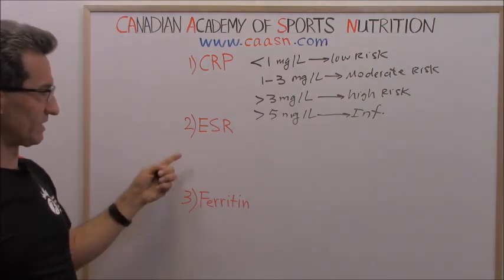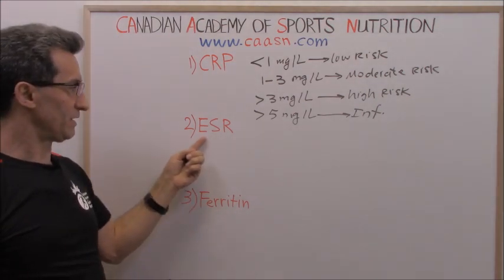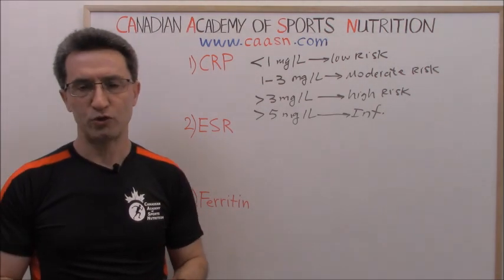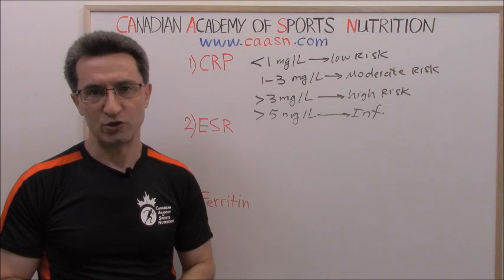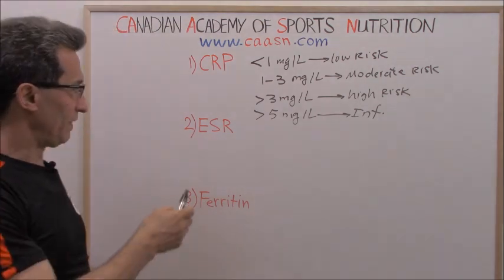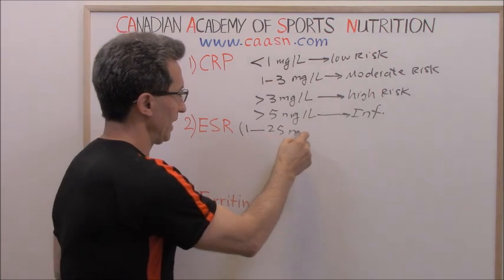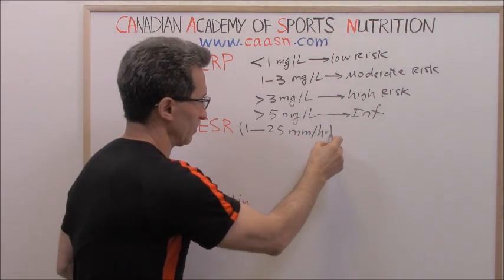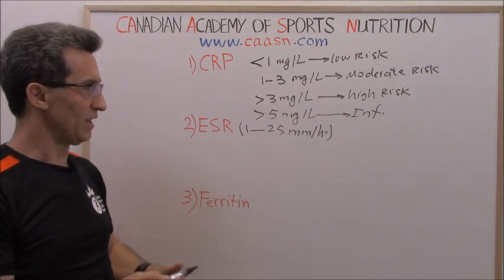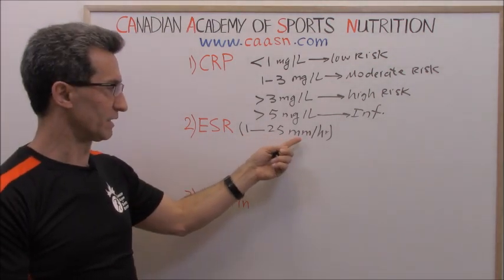The second test is called ESR, which stands for erythrocyte sedimentation rate. In this test, they measure how fast your red blood cells settle at the bottom of a tube in the lab. The normal range for ESR is usually between 1 to 25 millimeters per hour, though some books cite 1 to 29, 1 to 27, or 0 to 20.